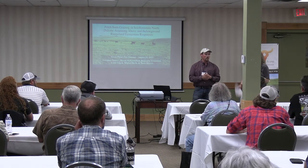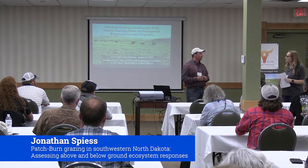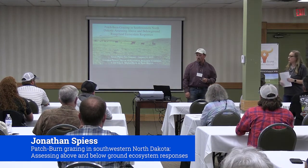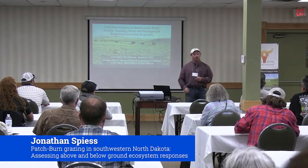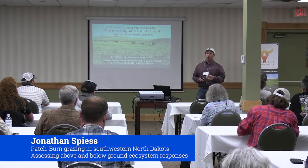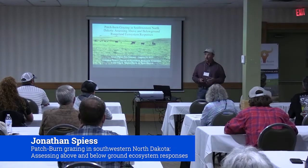Next is Jonathan Spies from Chadron, and he's going to talk a little bit about patchburn grazing in North Dakota. Thank you all for coming out today. This is an overview of some of the work done during my PhD at North Dakota State University in the southwest part of North Dakota.